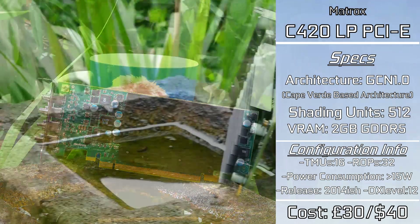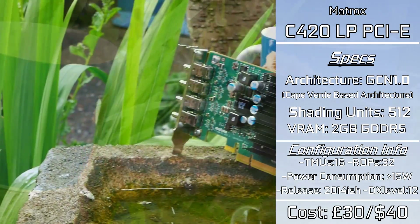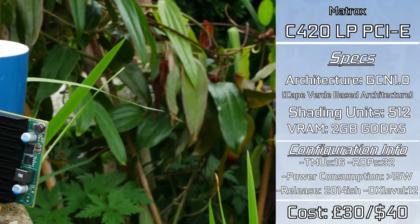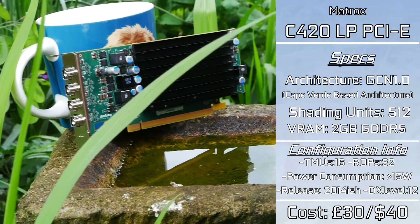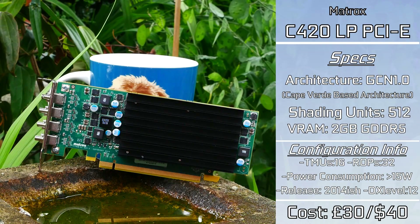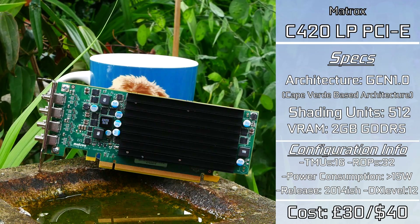All of this is compacted down onto a very small card that barely uses 15 watts under full load. So where's the downside? The card is near enough locked at 300MHz on both core and memory — something I tried to get around with not a great deal of success. You'll see that later in the video.